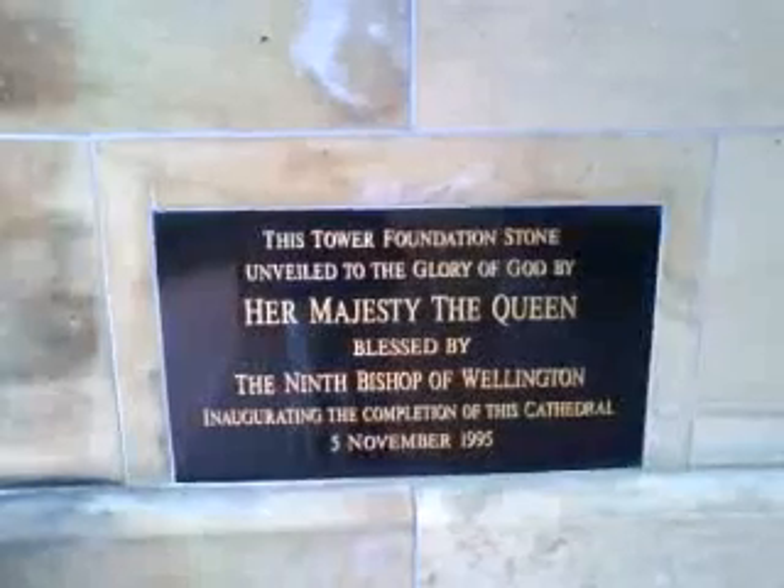Let's have a wee look here. Obviously it's going to be a reference to Queen Elizabeth. And that just goes to show you — it's only completed in November 1995. That's how recent it really is. Fascinating.